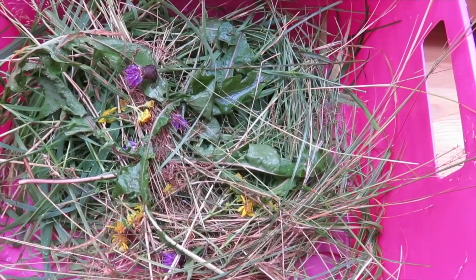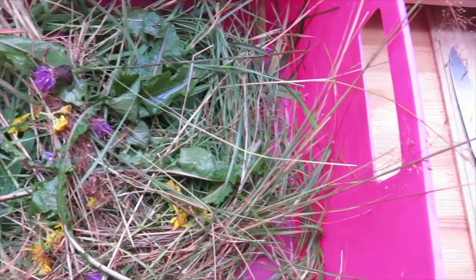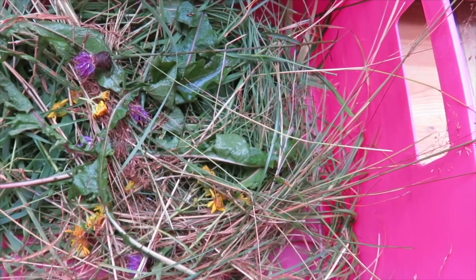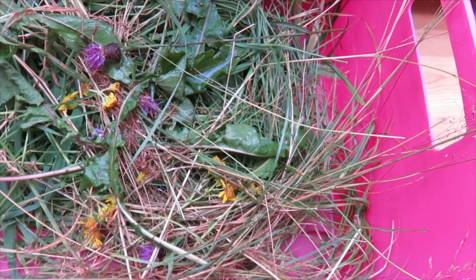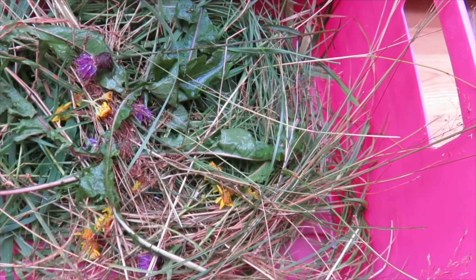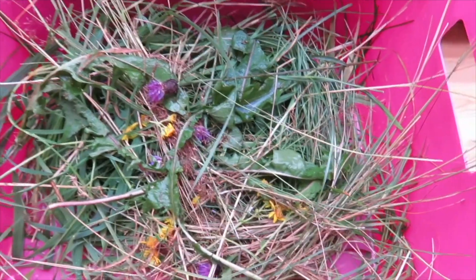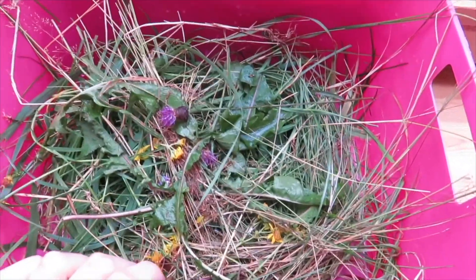Milk thistle is good for pregnant animals and has good nutritional value, though not something to feed all the time. Coltsfoot apparently aids pneumonia, which is interesting to keep in mind. Dandelion is also a good source of vitamin A, vitamin K, protein, and iron - all good things. I've done a lot of research, rinsed everything and left it to dry a little, and these guys are waiting for their forage.